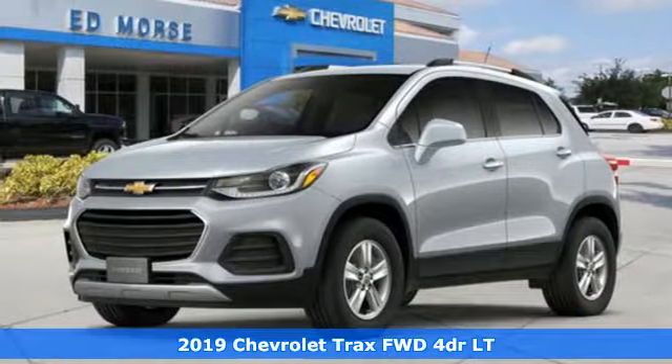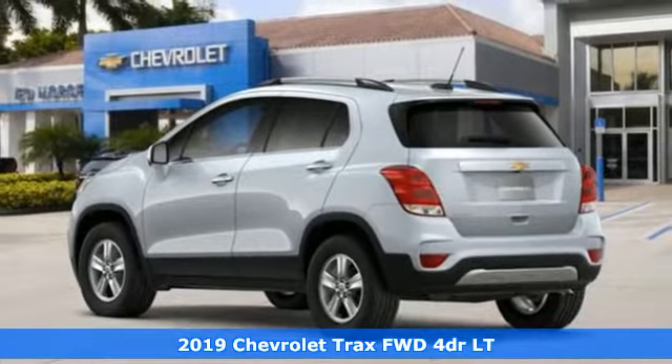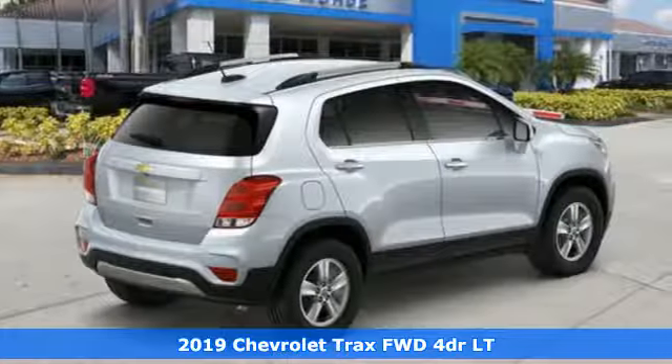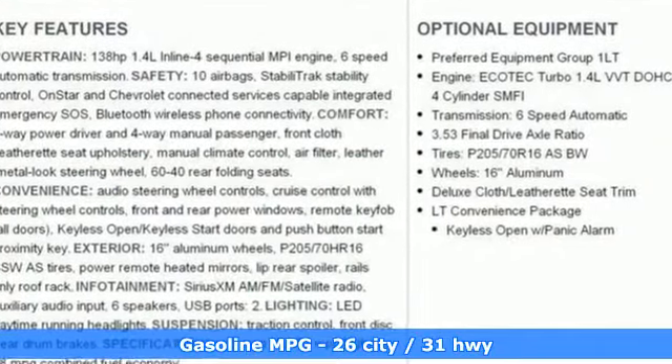It's a new 2019 Chevrolet Trax. Don't let the slick city look of this Trax fool you. There's plenty of room for cargo and people with a variety of seating configurations. It boasts an impressive list of features like these.